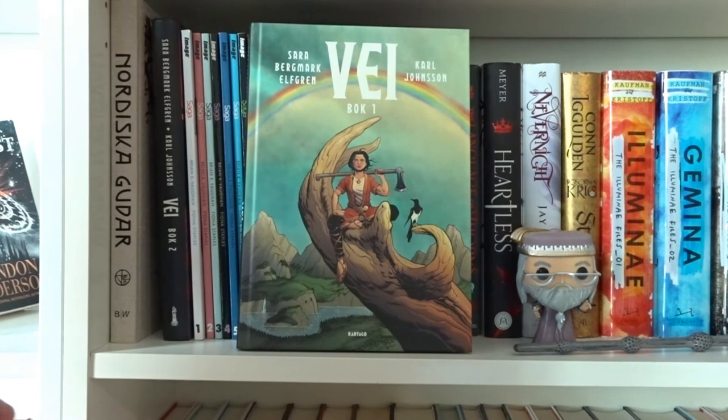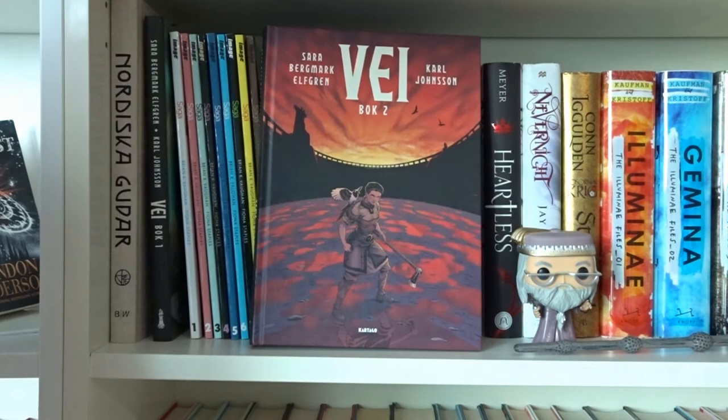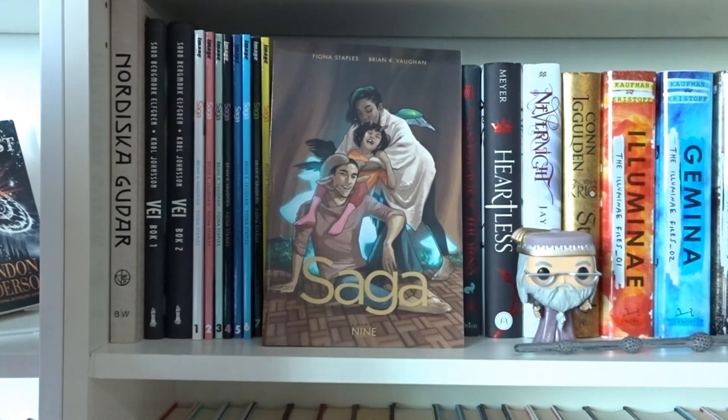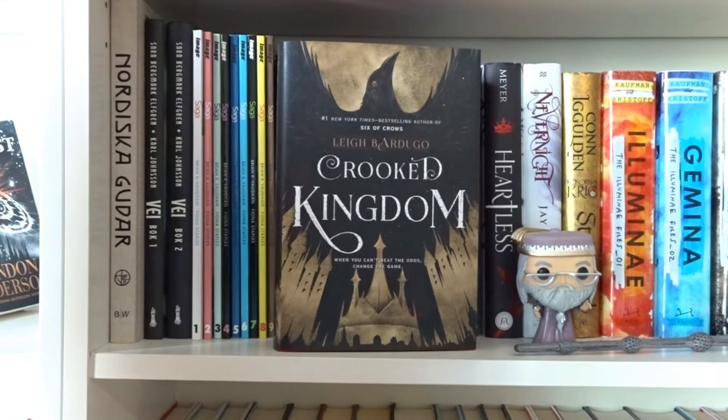Nordiska Gudar by Johan Egerkrans. They Book 1 and They Book 2 by Sara Bergmark Elfgren and Carl Jonsson. Saga Volumes 1 through 9, all written by Fiona Staples and Brian K. Vaughan.